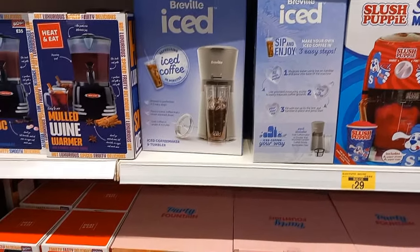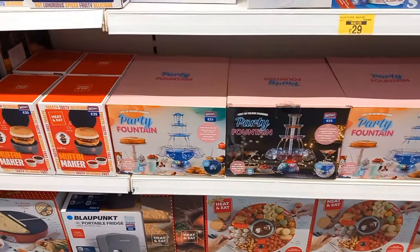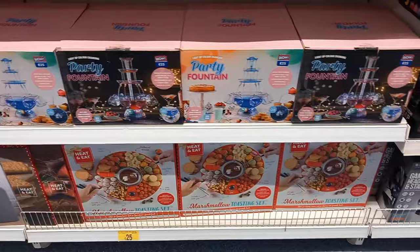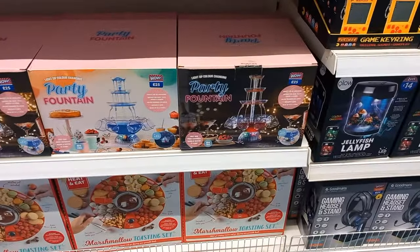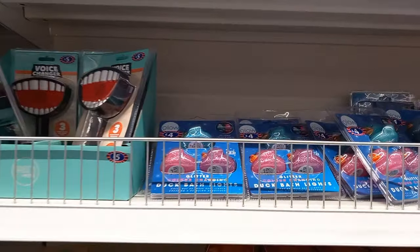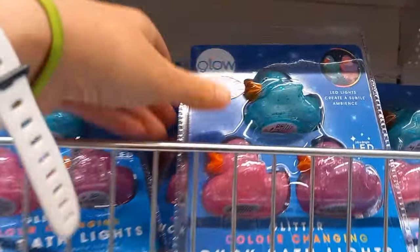My son wants the slushy machine but he's not getting one. If you like iced coffee, get yourself an ice machine. There are drink fountains here too, and a sharing platter with dipping sauce - if you're getting married next year and doing it on a budget, worth looking at those drink fountains.